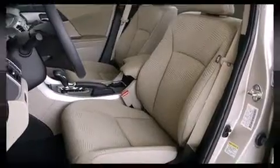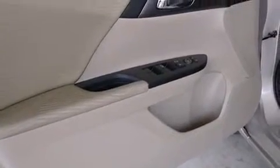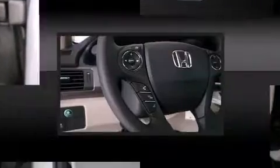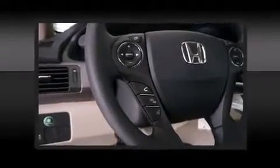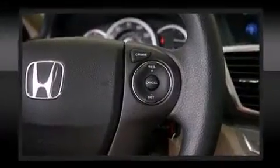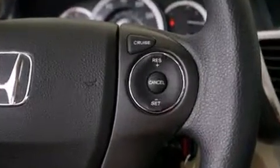Honda also prioritized safety and security with features such as dual front impact airbags with occupant sensing airbag, head curtain airbags, traction control, ignition disabling, and four-wheel disc brakes with ABS. Brake Assist technology provides extra pressure when applying the brakes.